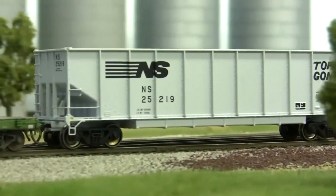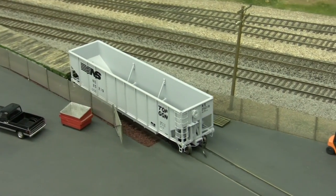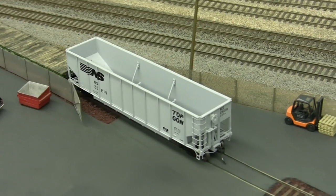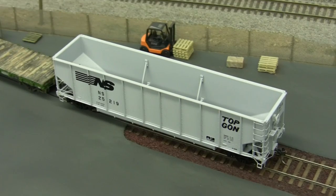Rebodied by their own shops, the Topgon increased the longevity of the aging coal car fleet. Documented on all major class 1 railroads, the Norfolk Southern Topgons don't run exclusively on the East Coast — they've been seen as far west as Utah and all major points between.